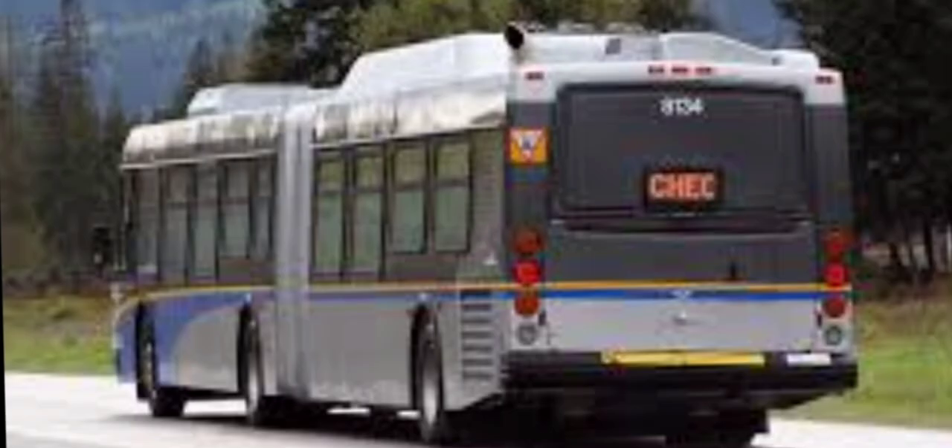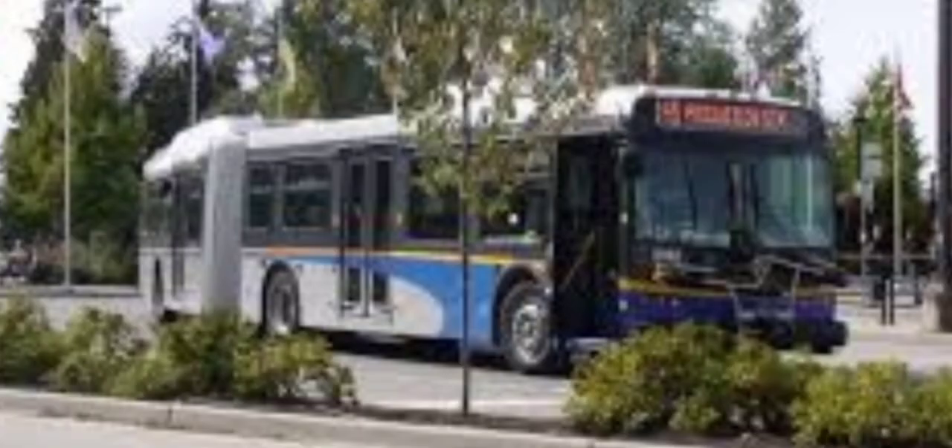The D60 LFR is also seen in various areas because of SkyTrain breakdowns — sometimes they're needed and can end up all over the place, such as New West or Scott Road, depending on where the SkyTrain has issues. But that's just a limited thing; it doesn't happen all the time.